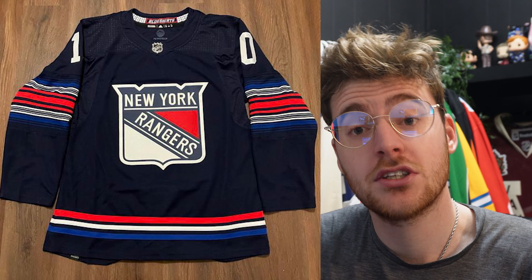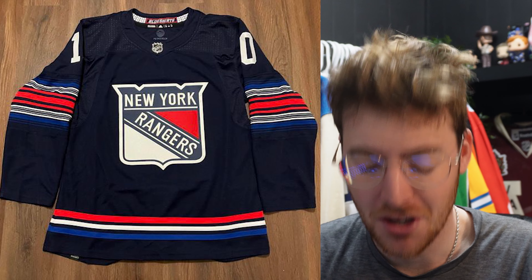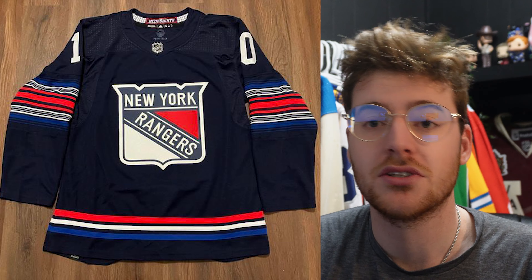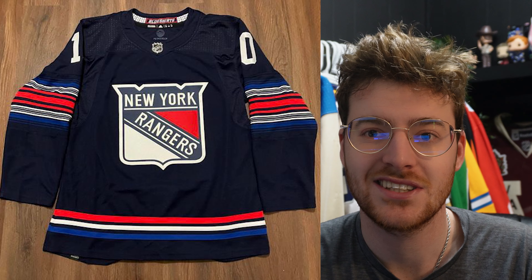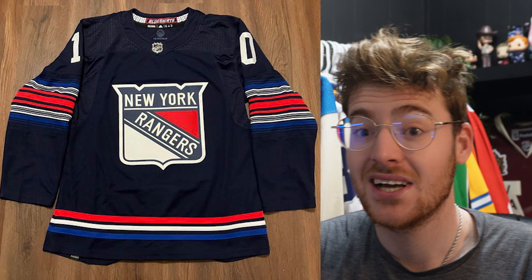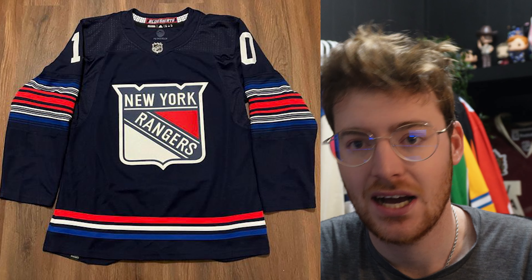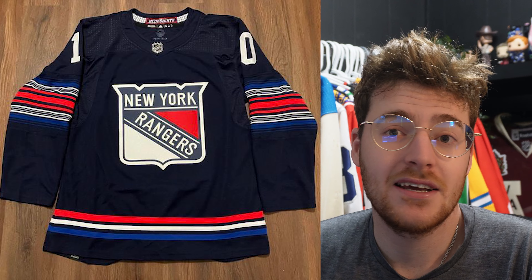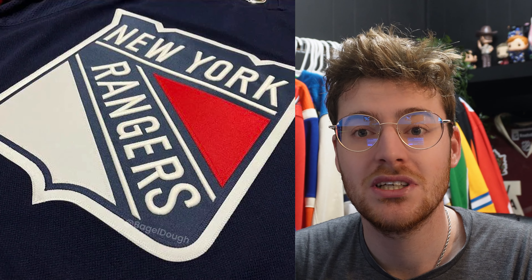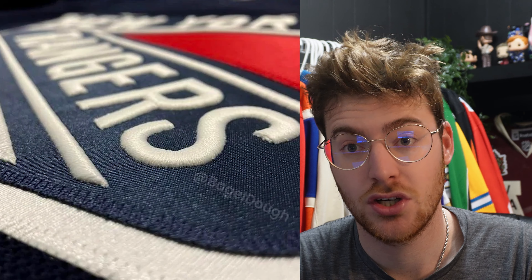If you haven't seen the leaked jersey photos yet — it does not have that Statue of Liberty logo on it. I'm pulling it up on screen now. Looking at the front of the jersey, there's a lot to dissect. First, the color: I really love that dark blue they used, it's the same dark blue from reverse retro one. Another thing I like — which I've seen some people disagree with — is the actual New York Rangers wordmark logo on the front.